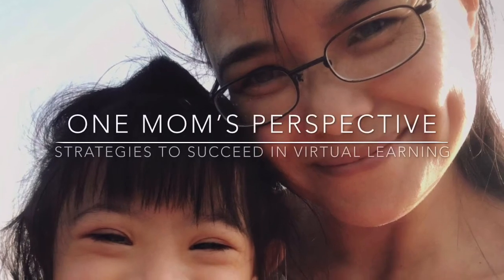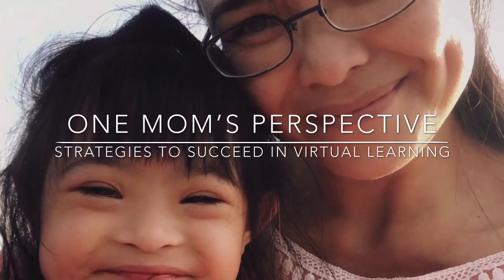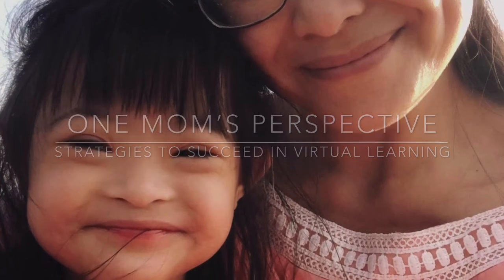My name is Mimi Somseneth, and you're watching One Mom's Perspective on Strategies to Succeed in Virtual Learning.